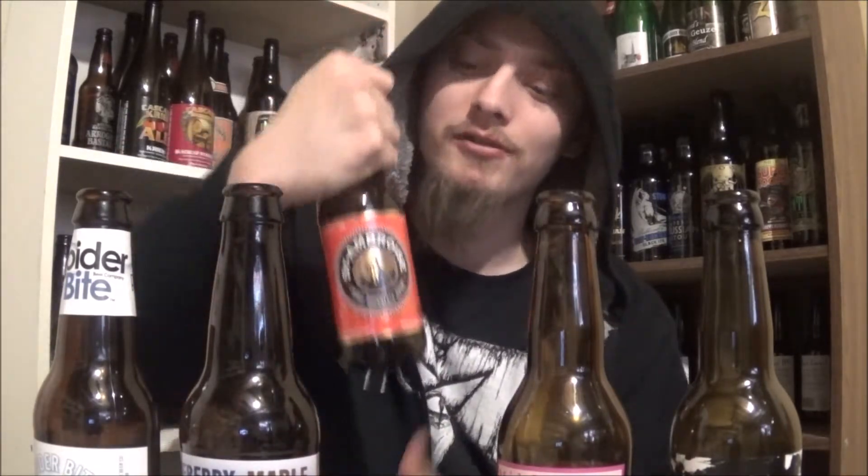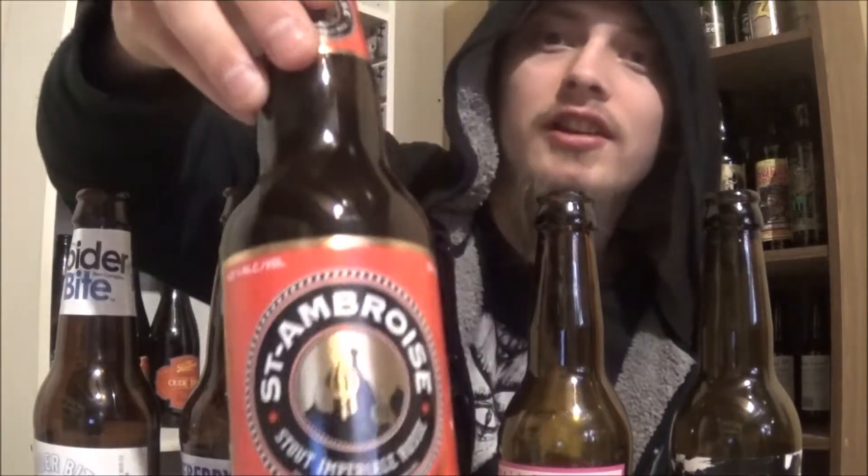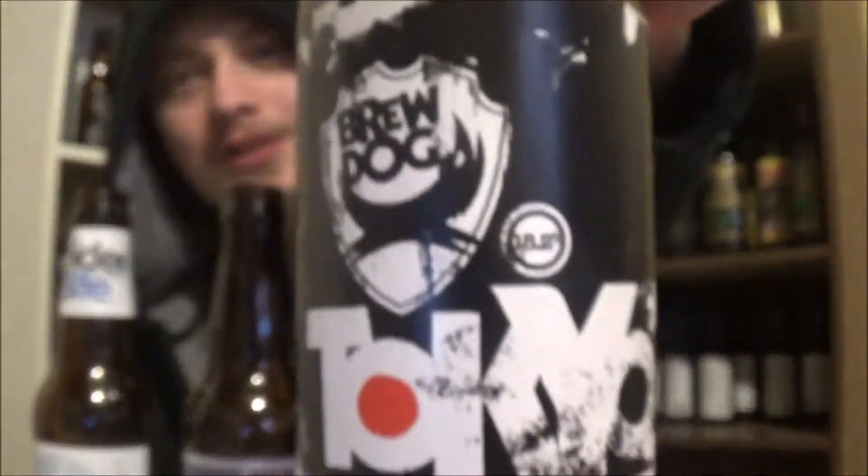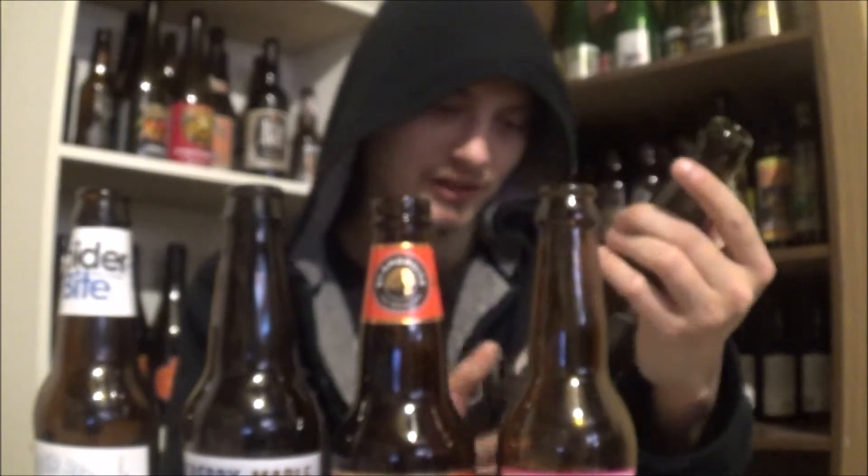Then we got St. Ambrose Imperial Russian Imperial Stout — brilliant, brilliant stuff, had it just a few days ago, loved it. Then McKellar's Beer Geek Dessert — awesome artwork. I had this one in Edmonton and decided to keep the bottle just because I love McKellar's artwork. Then we've got BrewDog's Tokyo Star — loved this beer, absolutely loved it.